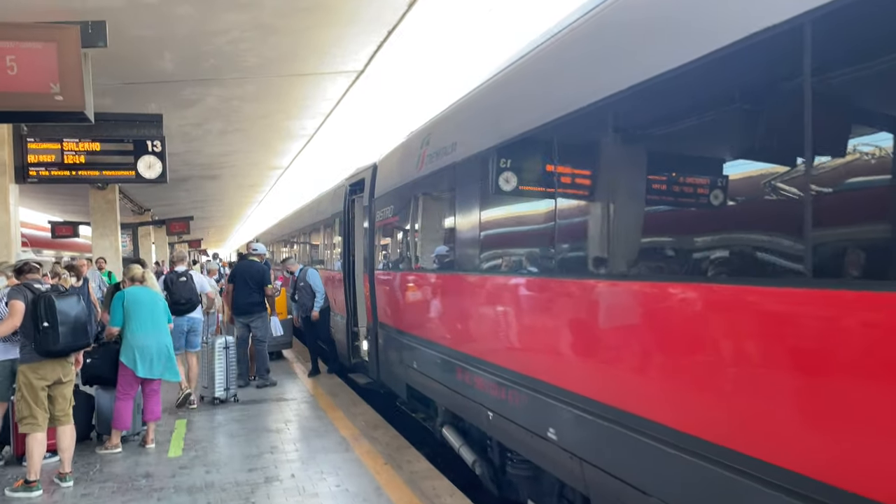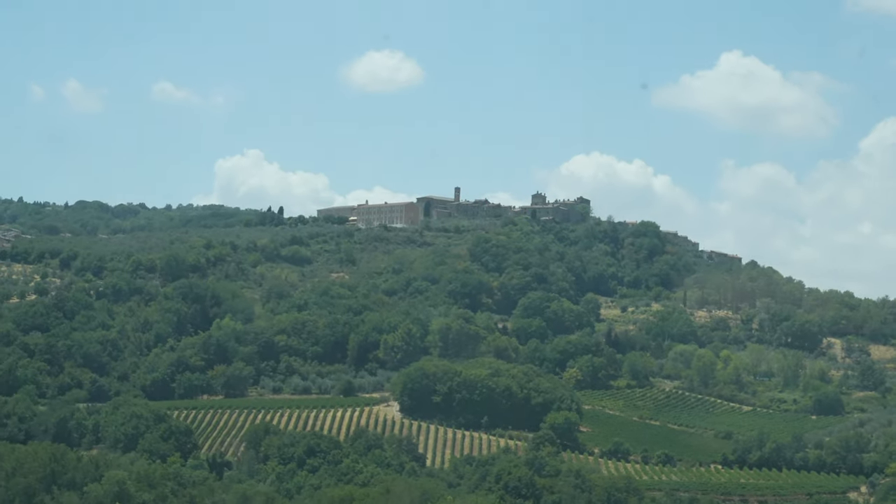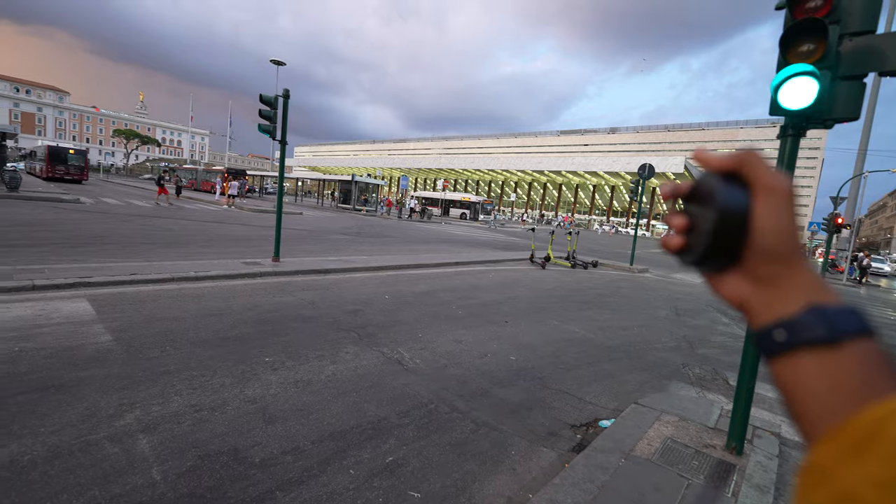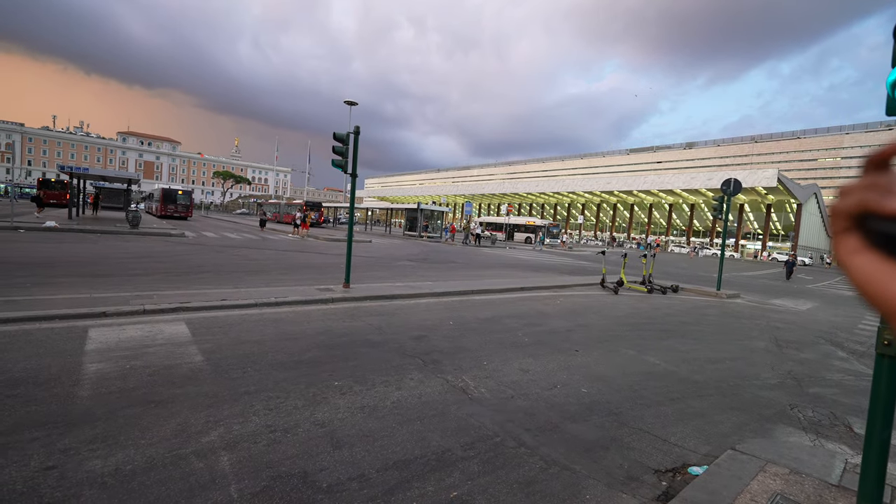This is their bullet train version. That's our room. I see a lot of shops here. That's the Roma Termini train station.